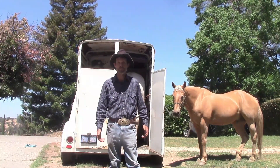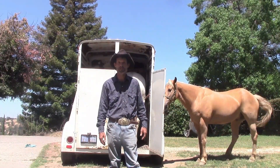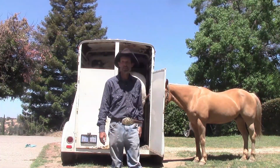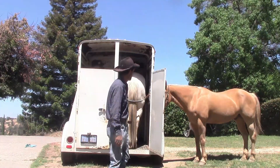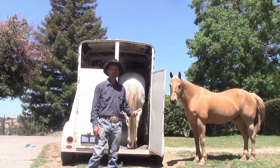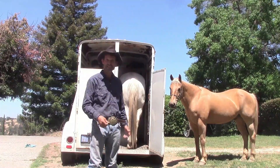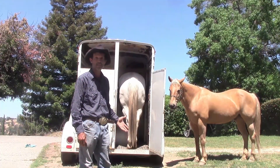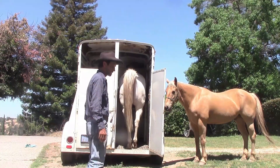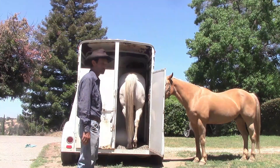One last thing before we move on: before you take your horse out of the trailer, you want to untie them first. Then undo the butt bar, but have the horse stay in there for another 10 or 15 seconds. Once the horse has waited in there for 10 or 15 seconds, go ahead and have them back out nicely, calmly, and gently. When backing the horse out in a straight load, I'll come up and put a little bit of pressure on their tail and have them come out just like this.